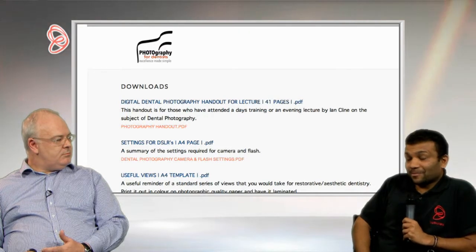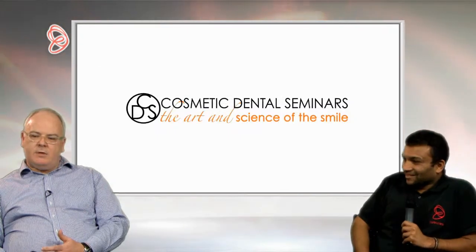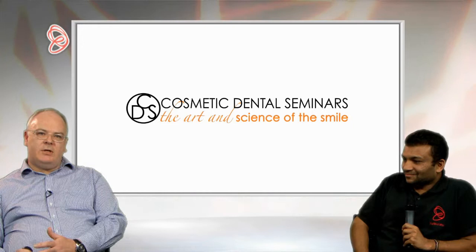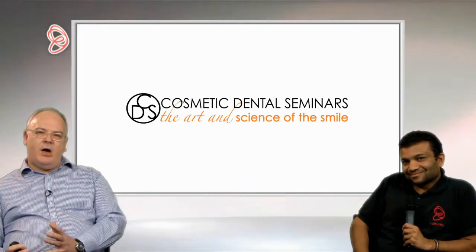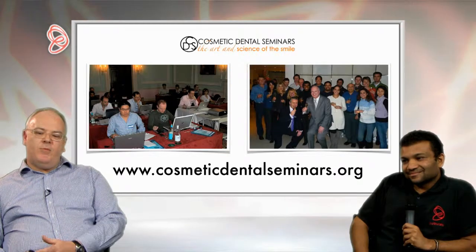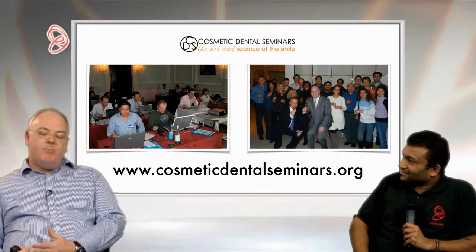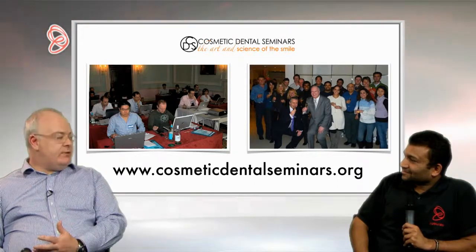I've heard a lot about the Cosmetic Dental Seminars. Tell us a bit more about them. I set up Cosmetic Dental Seminars about seven years ago with a chap called Joe Oliver, who was the original '10 Years Younger' dentist. We originally started running one-day and two-day courses in aesthetic dentistry and we've really expanded that now. We take 21 dentists a year and teach them all aspects of minimally invasive aesthetic dentistry, all the way up to smile design cases using porcelain veneers.